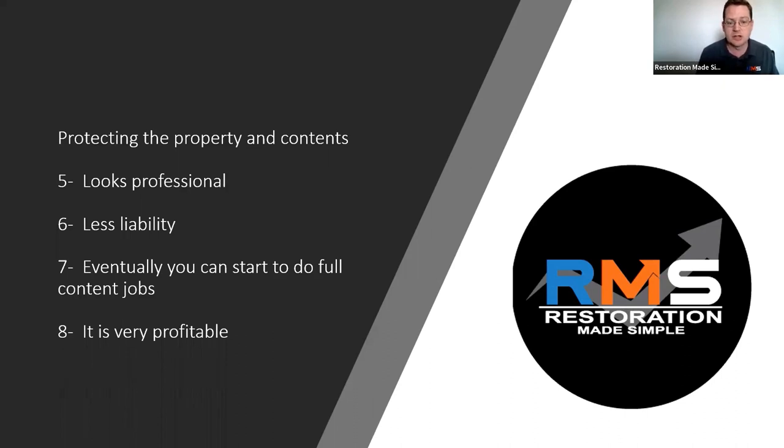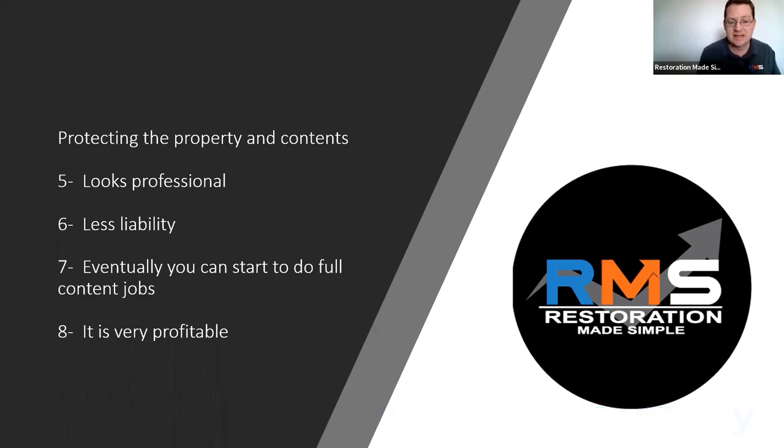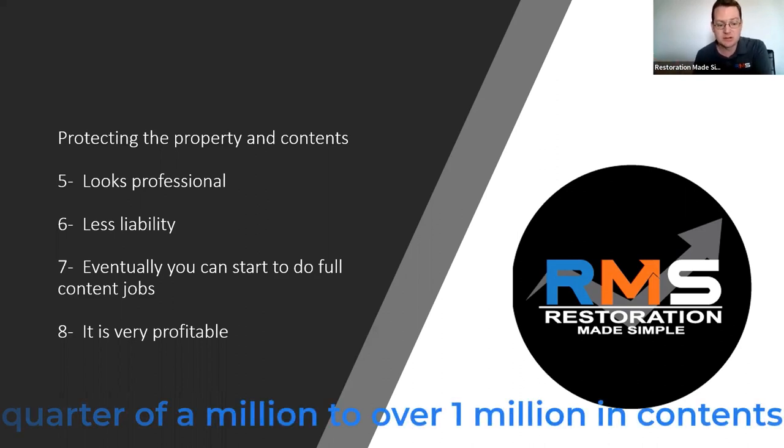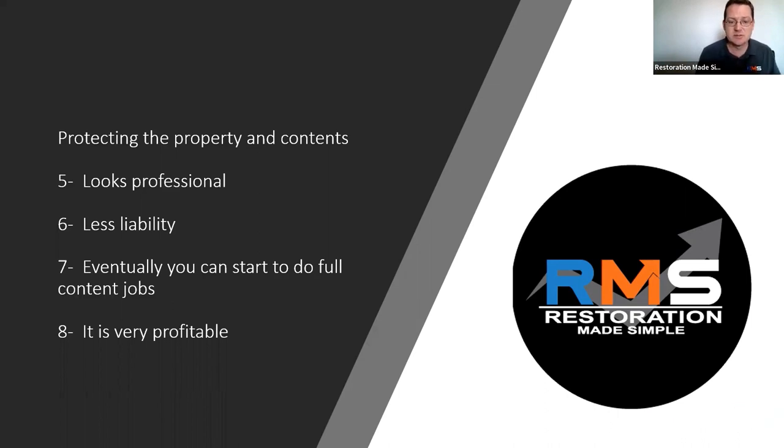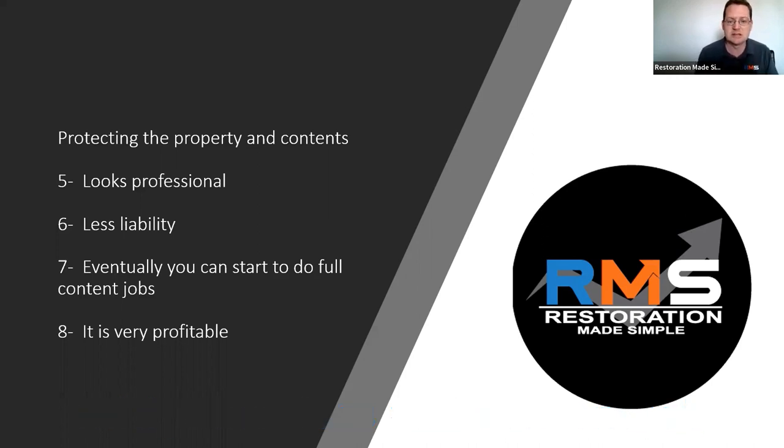A lot of our larger clients — we did a workshop with a contents company in California a couple of years ago. Since they went to that, they are now billing a quarter million, a half million, or over a million dollars a year just in contents, because the insurance company doesn't want the liability of these items getting ruined. They also need the contents packed out of the area if there's any remodeling or rebuild happening. So you can have a mitigation water loss bill and also a contents portion of that, which is very, very profitable.